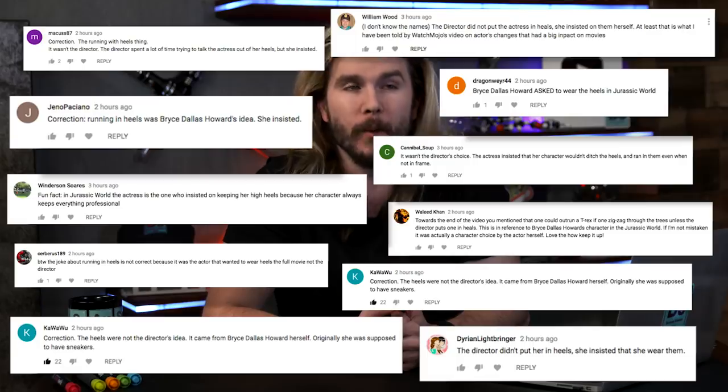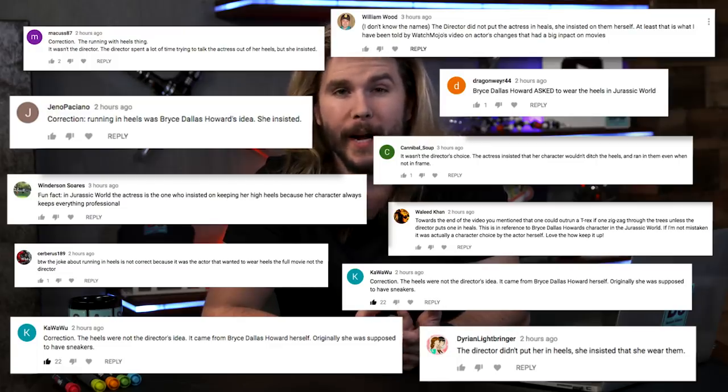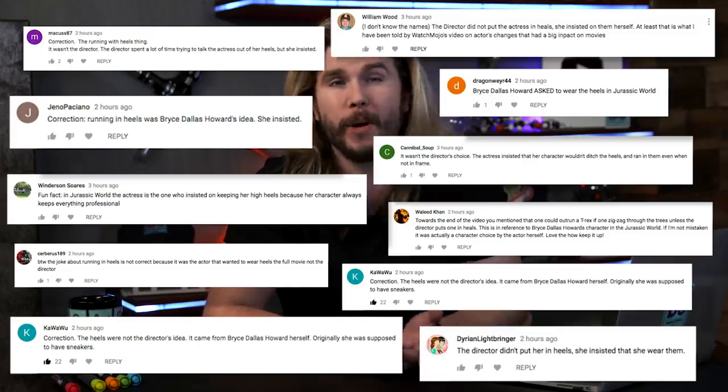So what did I get wrong in last week's episode? Our first correction comes from a lot of people who all say that when I made a jab at wearing high heels while running away from a Tyrannosaurus Rex, I said that was the director's choice. You all pointed out that that was actually Bryce Dallas Howard's decision to keep them on as part of her character. So I guess what I was getting at is that if you were actually to outrun a T-Rex through mud and on irregular surfaces, you probably would have a better option than high heels.